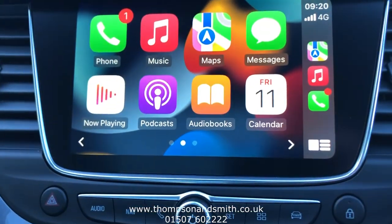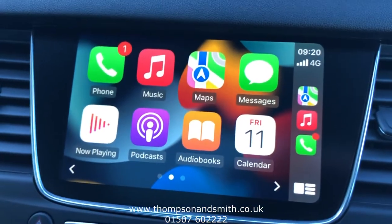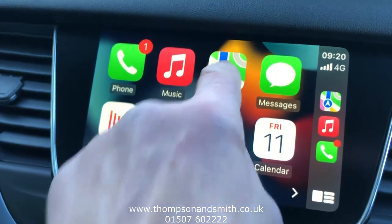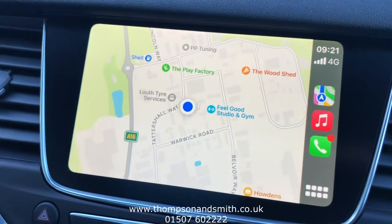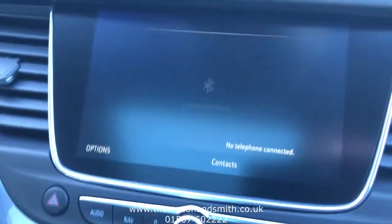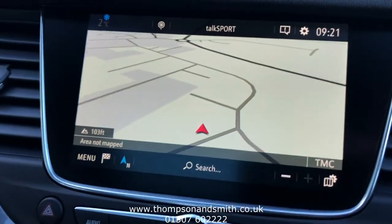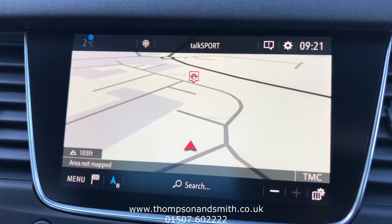I've got my phone plugged in already, just to show you the apps — you can load your own podcasts, Google Maps, and so on. If I take that out and go back to the main menu, the car has built-in sat nav on the multimedia IntelliLink system anyway, plus Bluetooth.